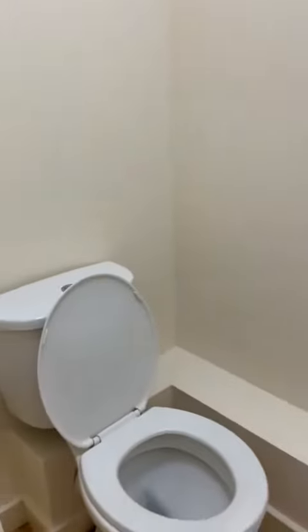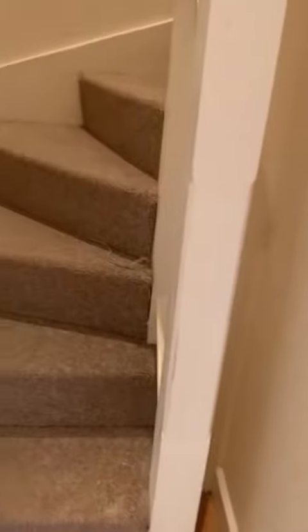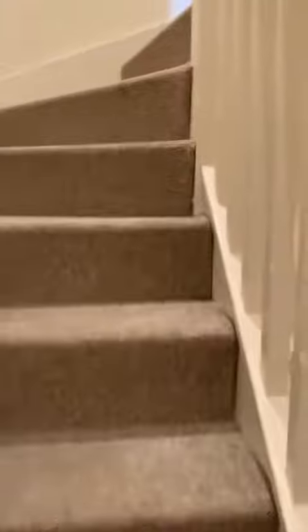Just in here we have the downstairs toilet. And then up the stairs.